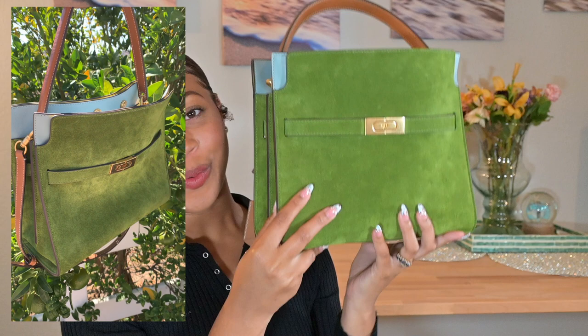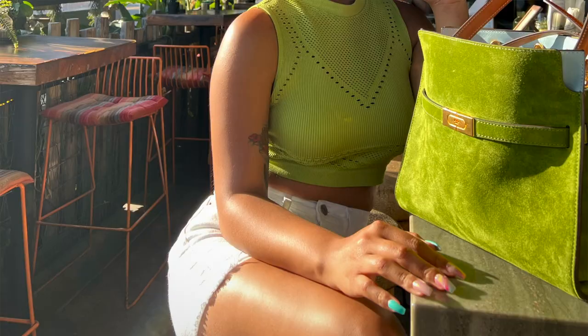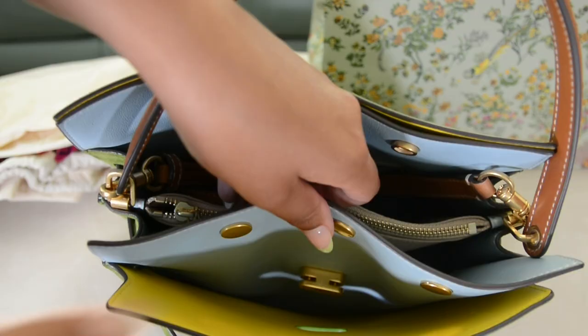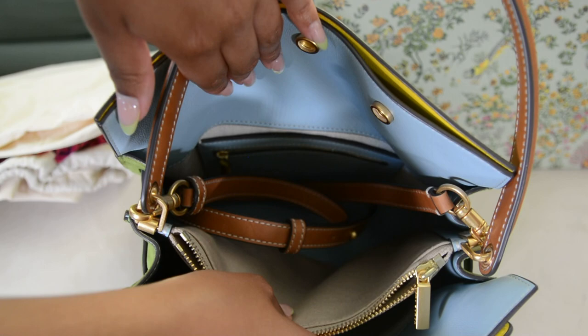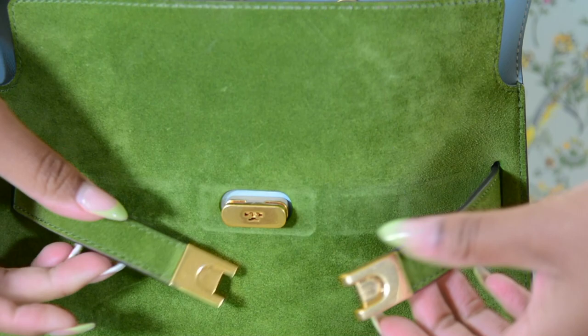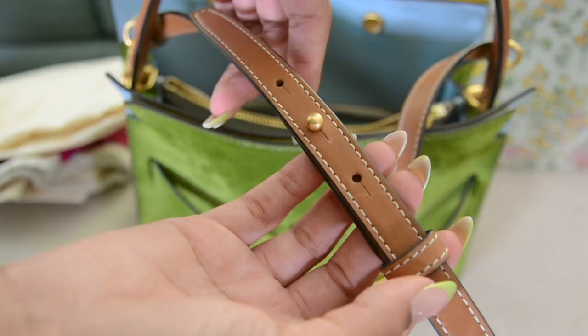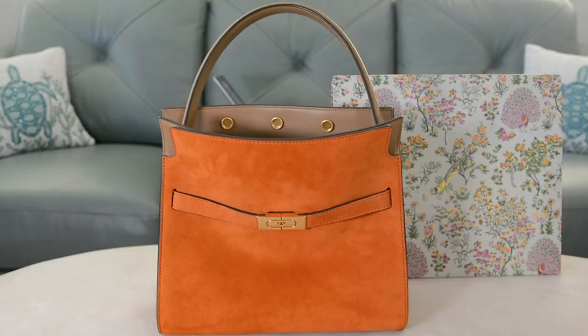We're moving on to my favorite handbag in my collection: the Tory Burch Small Lee Radswell Double Bag. I can't praise this bag enough. The Lee Radswell collection was inspired by the ex-princess and sister of Jacqueline Kennedy. This bag features five interior pockets and an adjustable crossbody strap. This color is Shiso, named after an herb used in Japanese cooking. It has Italian suede with a smooth leather trim. It retailed for $898 and I bought it full price from the boutique.